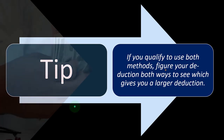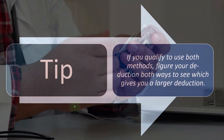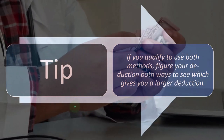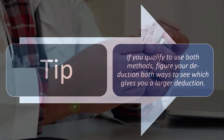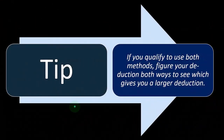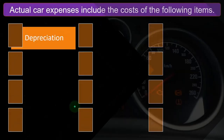Oftentimes the actual write-off method will give you the bigger deduction, but that may only happen in year one, and you're going to be using the car for five to ten years. So you really want to think about what the best deduction would be over the lifespan of the car, which gets a little complicated. Once you figure it out, whether you're using the actual method or the mileage method, that could influence how you track your miles within QuickBooks.